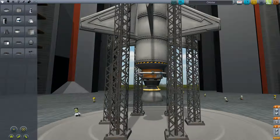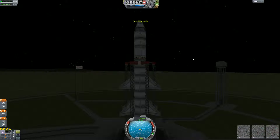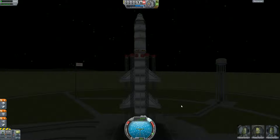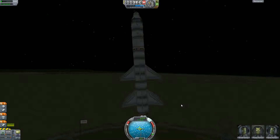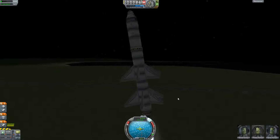Alright. Clear the launch pad, here we go again. Turn on the stabilizers. Turn on the throttle. And we have liftoff.